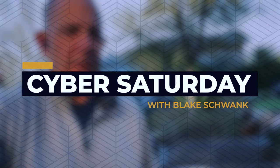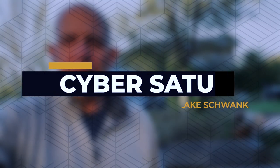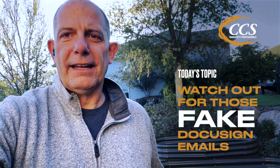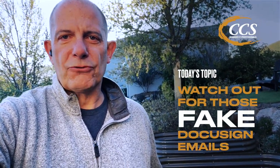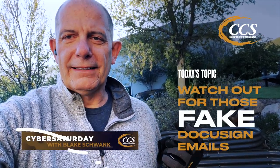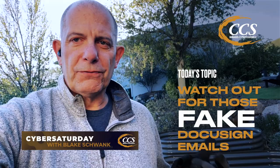Hey guys, I'm just out here working in the garden. I got an email from a friend and a client who clicked on a link, got what looked like a legitimate contract, a DocuSign document, and unfortunately clicked on it from his phone.